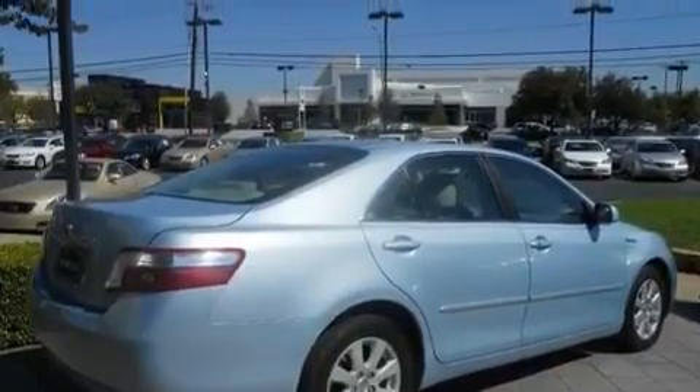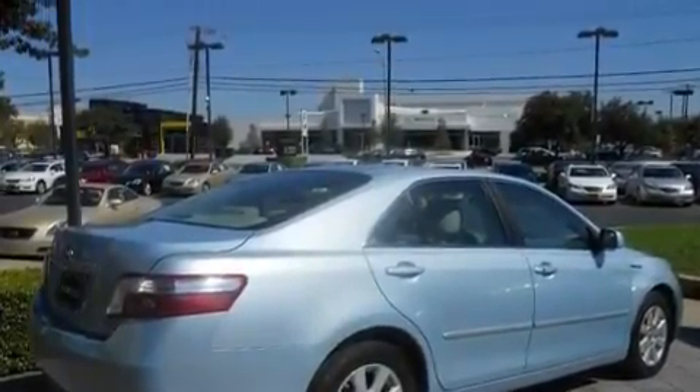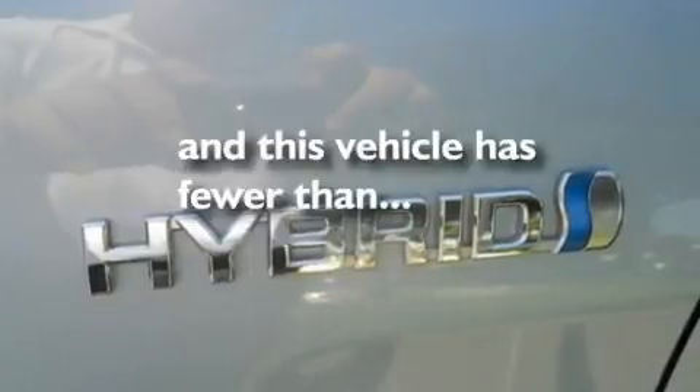It also features traction control and stability control systems, stereo controls on the steering wheel, and this vehicle has fewer than 27,000 miles on the odometer.